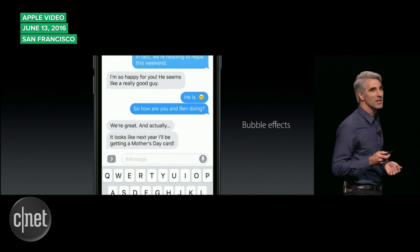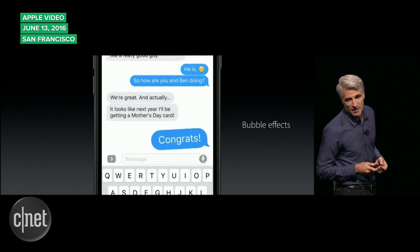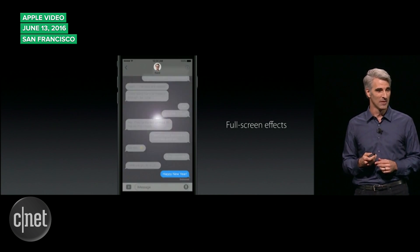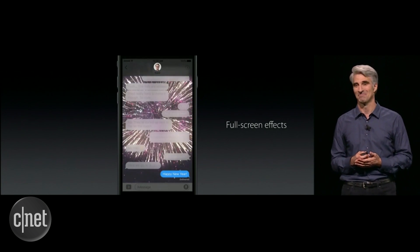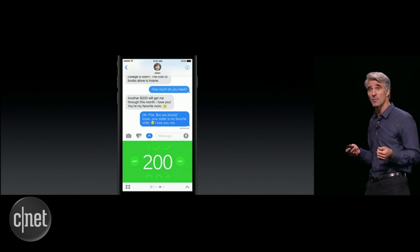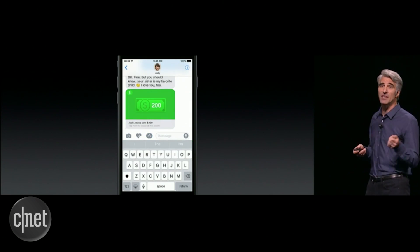The Messages app will get a lot more functions that make it more like Snapchat and not so much a glorified SMS messenger. There are bubble effects, so you can send big messages or quiet messages. There are also full-screen effects, so when you send a message you can take over the screen under the chat. Emojis will be three times the size, and Messages will be open to developers who can add functions like sending payments right through the app.